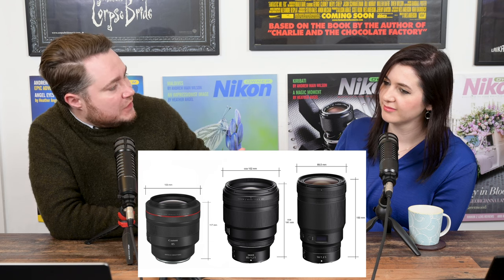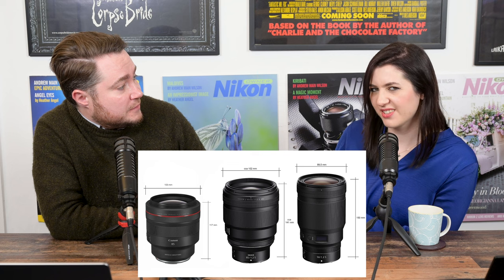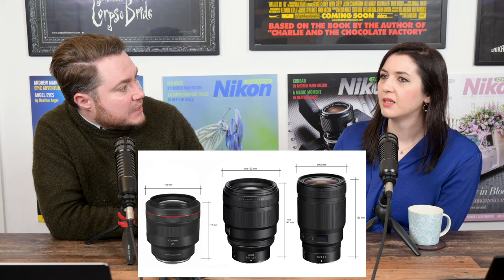The 85mm looks a little bit chunkier, but 85s always do look a little bit chunkier. Overall they look like they're going to be about the same size and weight. There's no price yet — both agree it's for sure over 2,000. One predicts around £2,800 given that the 50mm 1.2 was £2,699 and has come down a little. The 85 would inevitably be more expensive than the 50, historically.